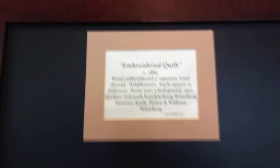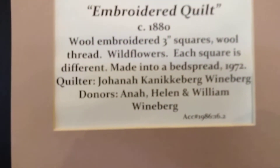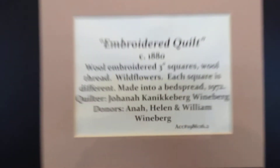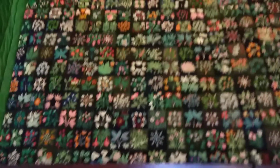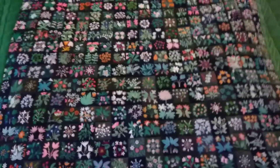Embroidered Quilt from 1880 by Johanna Kenneckeberg Weinberg. None of those are the same — look at that. We've got cranes, we've got Lily of the Valley, all kinds of stuff. We've got sunflowers up there.